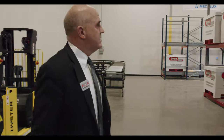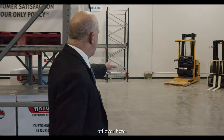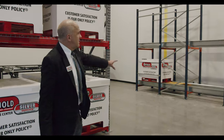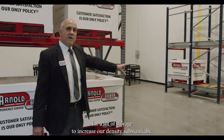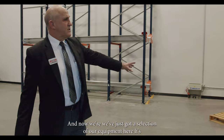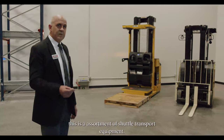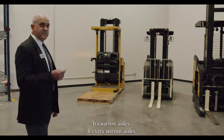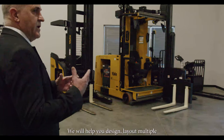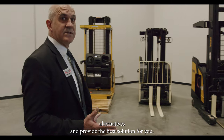We've got powered conveyor systems. Off over here, we've got a nice pallet shuttle system. This is from Interlake Mecalux — a high density pallet system for a lot of storage to increase your density substantially. We've got a selection of our equipment here, an assortment of shuttle transport equipment. It's very narrow aisles. What's the best system for our customer? That's why we have the experience center here. We will help you design and lay out multiple alternatives and provide the best solution for you.